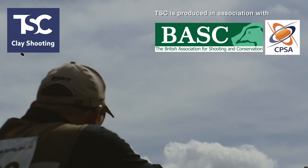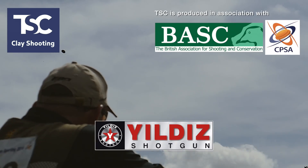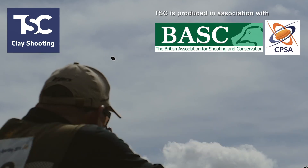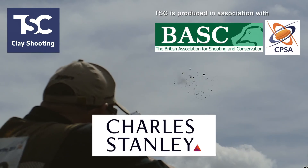TSC is brought to you with support from CCI Clays, Yilditz Guns, Ely Cartridges, Browning Guns, Bowman Traps, Braden School, and Charles Stanley Wealth Management.